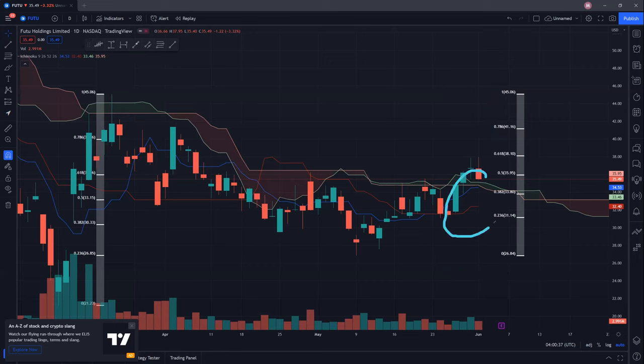If we are unable to do so, then we're likely to be looking towards the blue conversion line as well as the red baseline. The blue conversion line is currently at 34.53 — this is the first support for FUTU Holdings — and the red baseline is at 32.40. So 32.40 and 34.53 is a very strong and critical support that FUTU Holdings must hold.